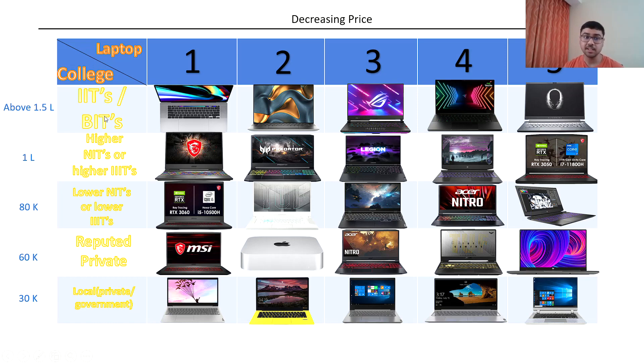I have made a table in which I have written college and laptop. In one college slab there are 5 laptops with decreasing price. So first we have IITs, BITS, Higher NITs, and Higher IIITs.